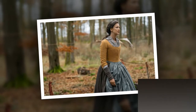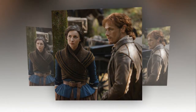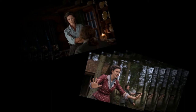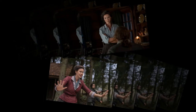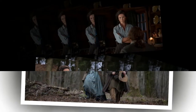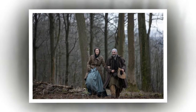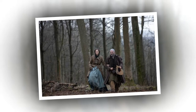First the pieces are designed and made, then each one goes through an extensive breakdown process. This ensures that each item looks worn and feels appropriate to the time period. The breakdown process includes dying, bleaching, pigment spraying, stenciling, dry brushing dirt onto them, greasing, sanding, and burning. Sometimes the costume team even puts the clothes into a cement mixer.